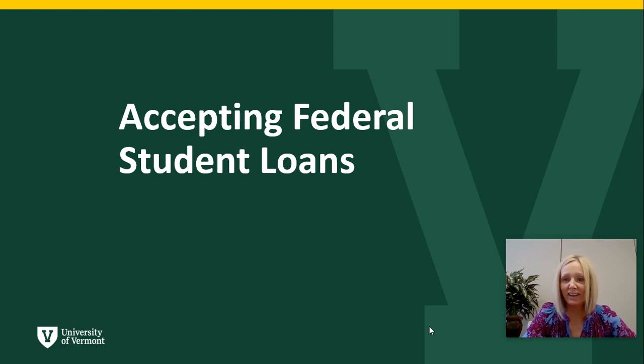Hi, my name is Deanna and I'm a counselor here in Student Financial Services. If you've accepted your federal student loans in your student portal, there are two additional steps that you must complete before these can pay to your account. These two steps should take no more than 30 minutes for you to complete.